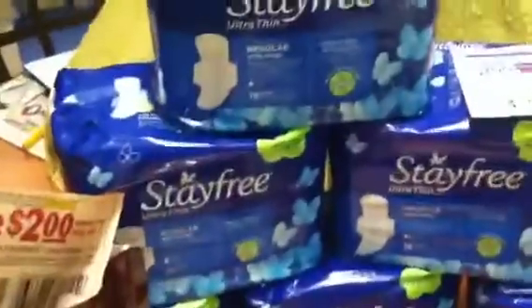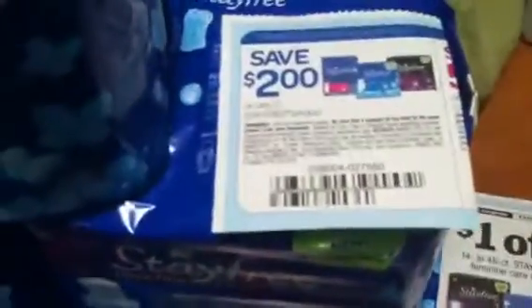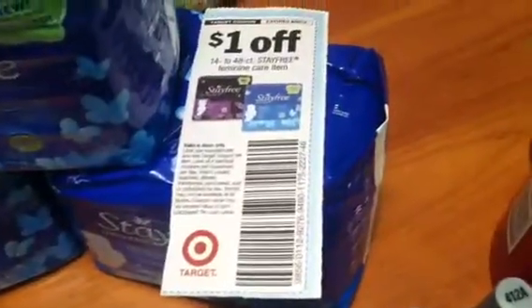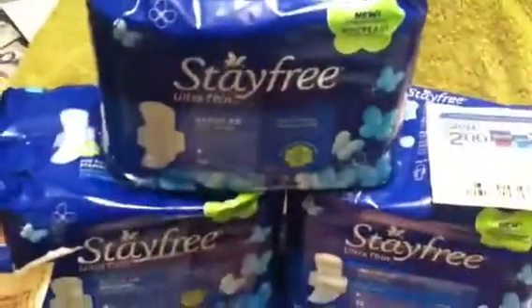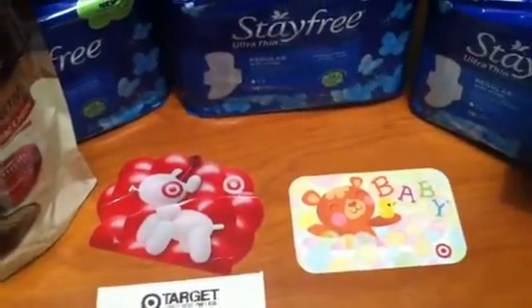I did two transactions — got three packages each time, used a $2 manufacturer coupon and a $1 Target coupon, making those absolutely free. I got a $5 gift card for each transaction.